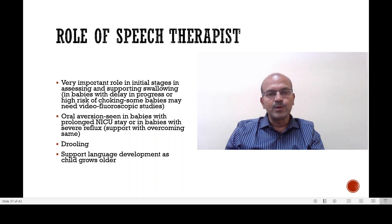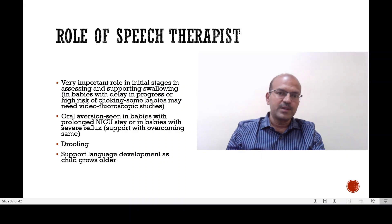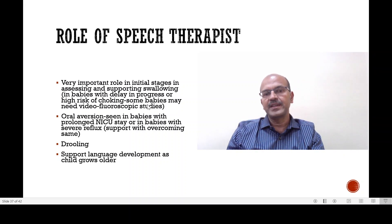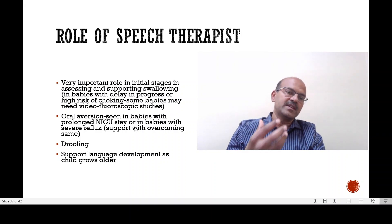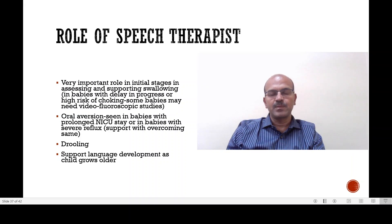The speech therapist has a very important role in the initial stages in assessing and supporting swallowing. There are many babies with delayed progress or a high risk of choking. In some babies, speech therapy support is needed, but the majority improve with time on their own. Where the baby has a neurodevelopmental problem, it is more serious and takes time. Many of these babies may go home on tube feeding, and video fluoroscopic studies may be needed to assess the suitability of sucking and swallowing and whether it is safe to suck-feed at all. Oral aversion is also often seen in babies with prolonged NICU stay, where the baby may refuse the bottle. Severe reflux is one reason babies associate oral sensation with discomfort or pain, and speech therapy support is needed to overcome this.